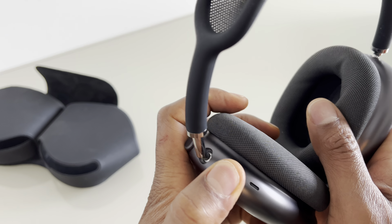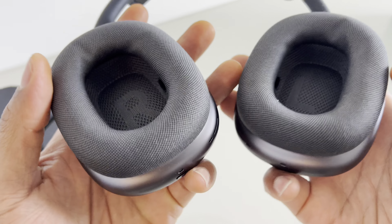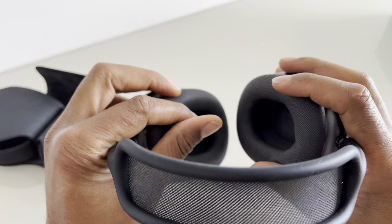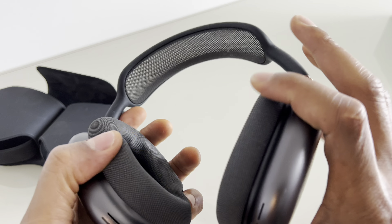Controls and connectivity: The AirPods Max features a digital crown, similar to the one found on the Apple Watch, which allows users to control volume, playback, and track navigation. The headphones support Bluetooth 5.0 for wireless connectivity and can seamlessly connect with other Apple devices such as iPhones, iPads, and Macs.